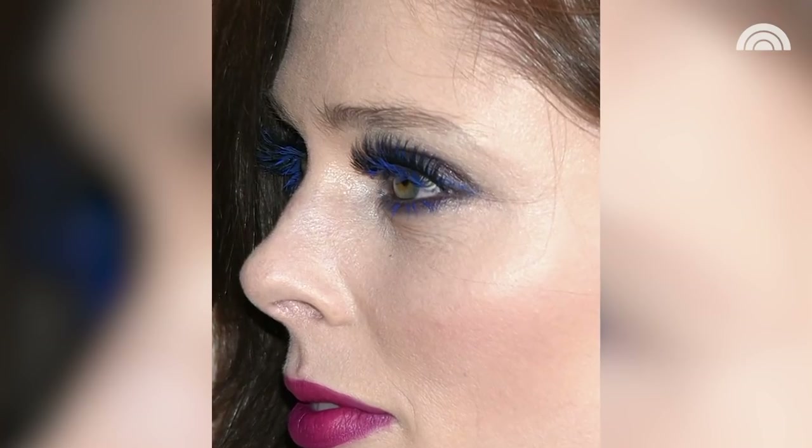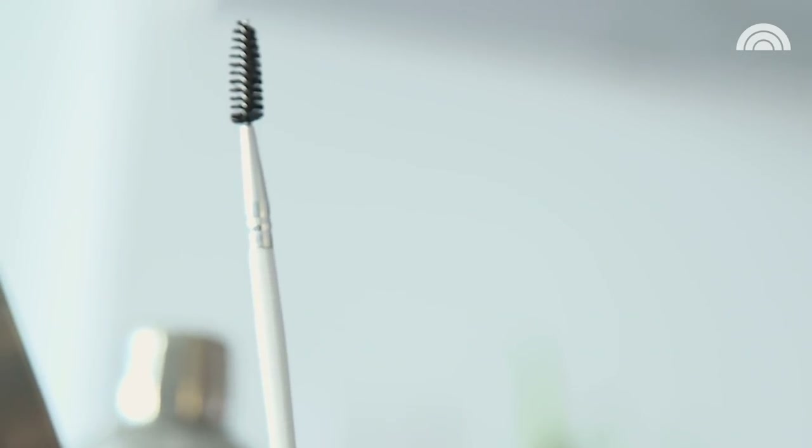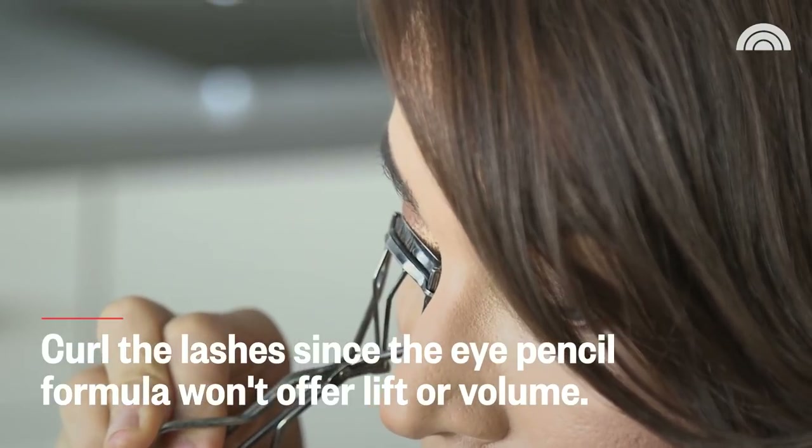Colored mascara can be so trendy — it can really help brighten up the look of your eyes. Celebrities are doing it across the board, especially for red carpet looks, but they can set you back about $50 a pop. The thing is, you're not going to wear this every single day, but there is a way you can pull this off on a major budget. All you need is a creamy eyeliner, a spoolie brush, and an eyelash curler. Because you're not actually using mascara for this trick, it's really important that you curl your lashes.